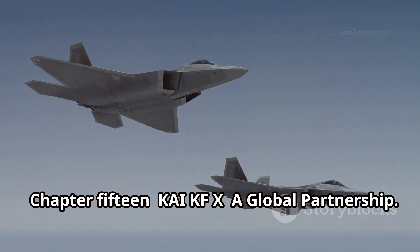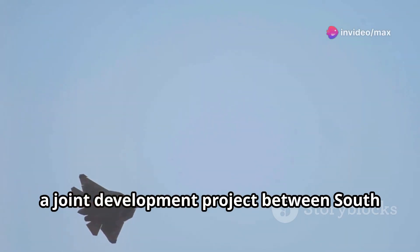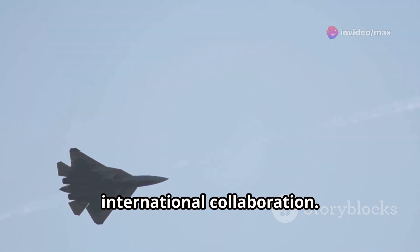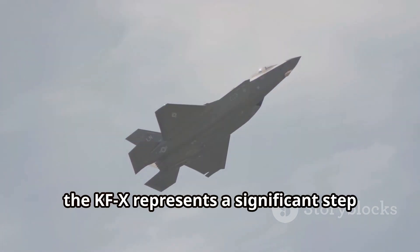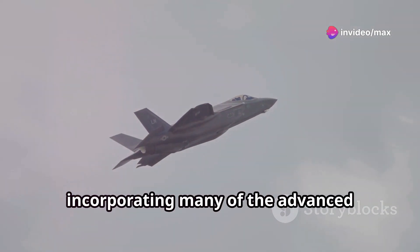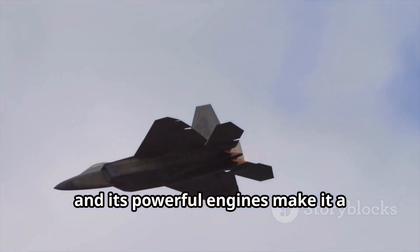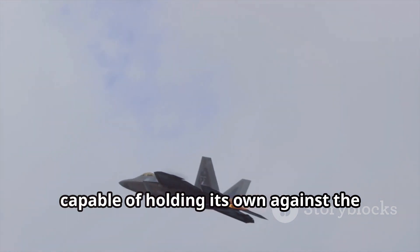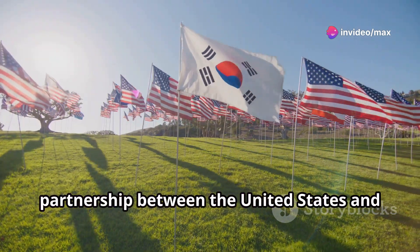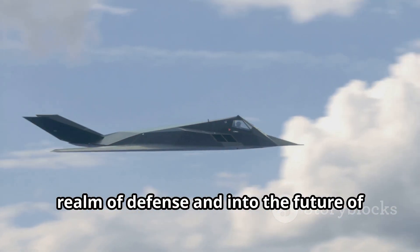The future of air power is global. The KAI-KFX, a joint development project between South Korea and the United States, is a testament to the power of international collaboration. Though not yet operational within US forces, the KFX represents a significant step forward in fighter jet technology, incorporating many advanced features found in fifth-generation aircraft. Its stealth capabilities, advanced avionics, and powerful engines make it a formidable platform. The KAI-KFX is a symbol of the growing partnership between the United States and South Korea, extending into the future of aerospace innovation.